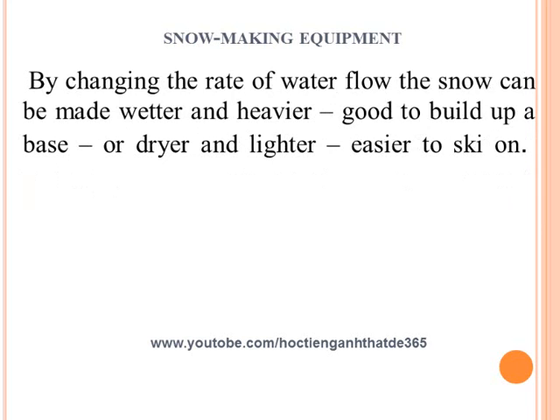By changing the rate of water flow, the snow can be made wetter and heavier, good to build up a base, or drier and lighter, easier to ski on.